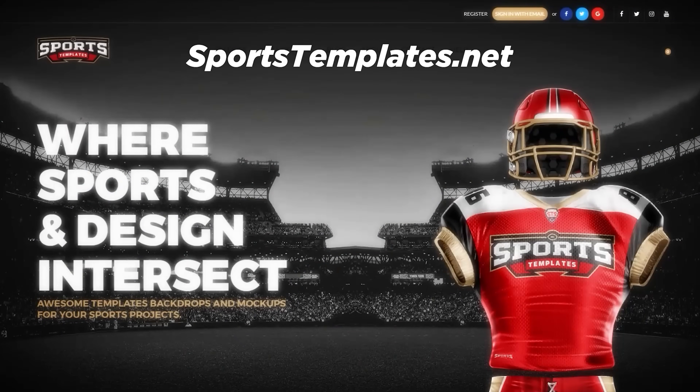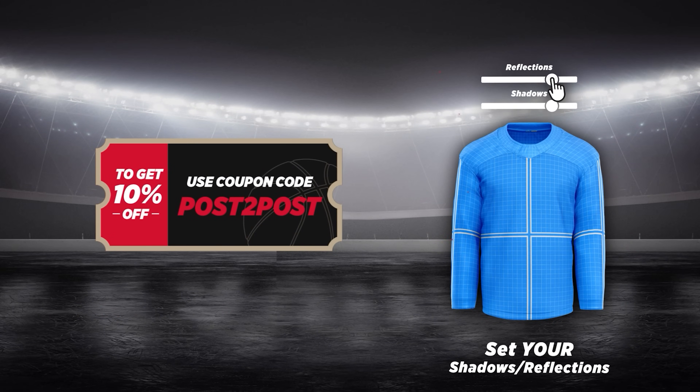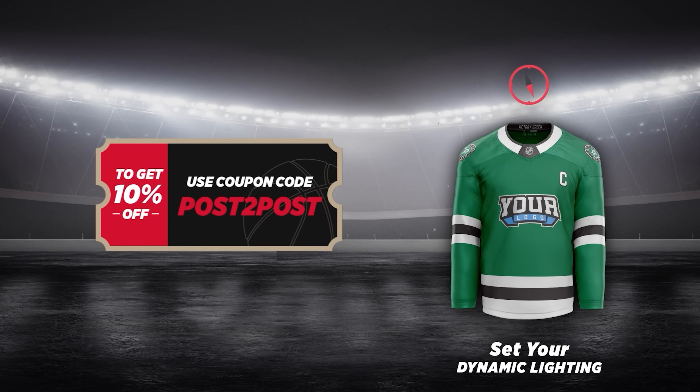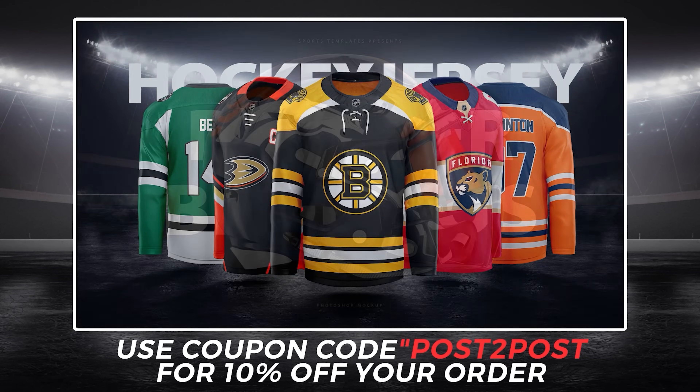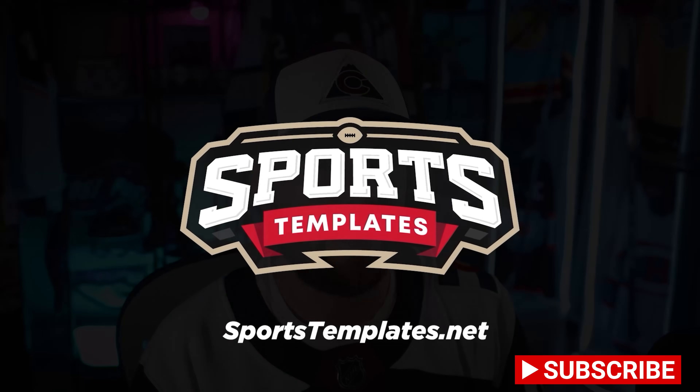Absolutely fantastic job. Guys, let me know down below in the comments what your favorite uniform was in this video — we'd love to hear from you, and I'm sure Brandon would like some constructive feedback as well. If you want to create your own concepts — uniform or jersey — head on over to sportstemplates.net. Use code post-to-post to get 10% off any templates on the site. There are over 70 templates, whether it's hockey, basketball, or football-related, and there are even free ones. Go over there, grab a free one, play around in Photoshop, and have some fun. Send in your concepts — details on how to do that are down below in the description. Thanks so much for watching, I really appreciate you. We'll talk to you soon. Adios.